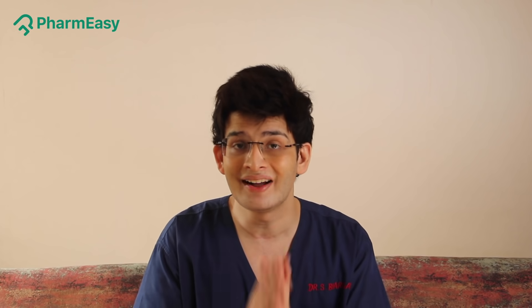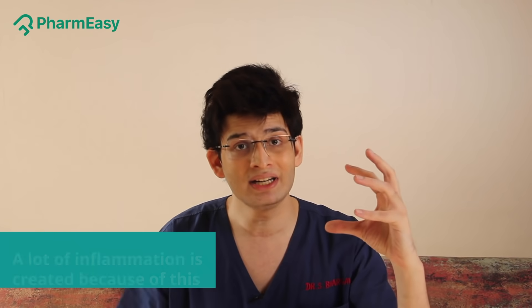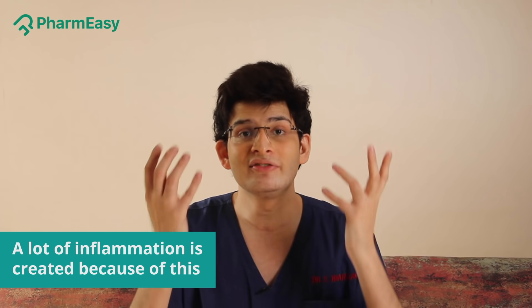Let me give you a scenario. In Week 1, when you have COVID, your viral load is very large. The virus is multiplying. At this time, your immunity is trying its best to stop the virus. In this war between your immunity and the virus, a lot of inflammation is created.